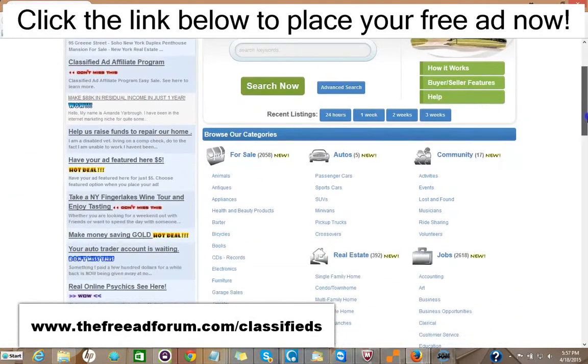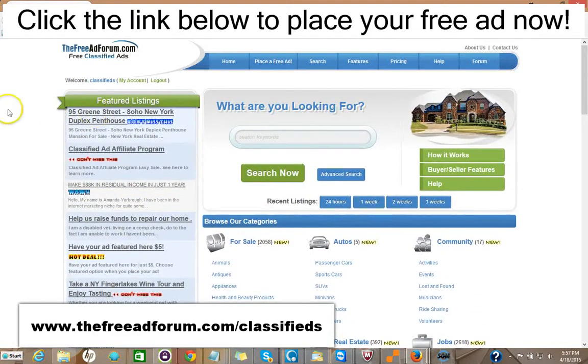The site's getting thousands of visitors. What we offer is a free ad for 30 days in the real estate section, or you can choose for $5 to upgrade your ad to have it featured on the home page. As you can see here, we have one ad for a Soho New York duplex featured right on our feature section of our home page. This is the busiest page on our website.